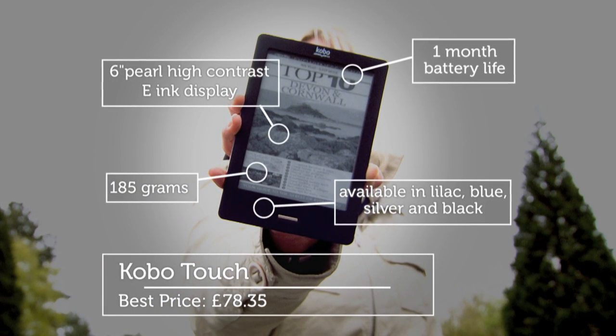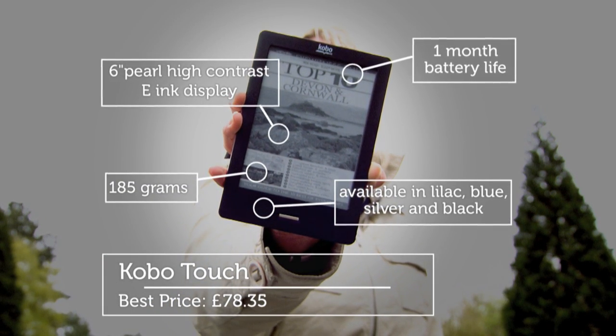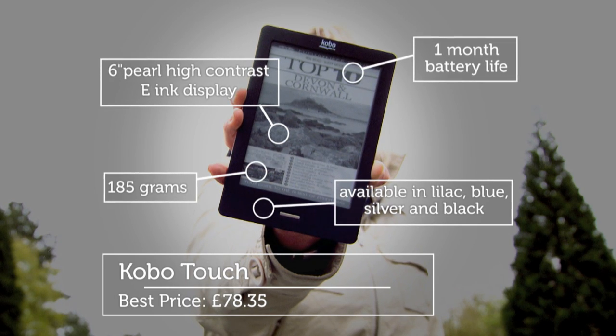But with the Kobo Touch offering an e-reading experience at a much cheaper price, it's clear Amazon isn't going to have things all its own way.